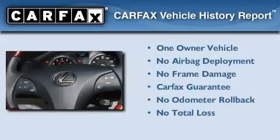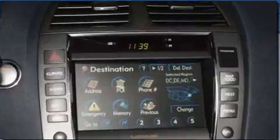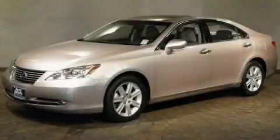This Lexus has had only one owner and it qualifies for the Carfax Buyback Guarantee. Stop by today and test drive this automobile for yourself.